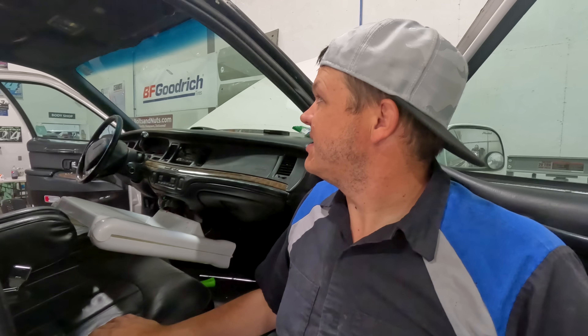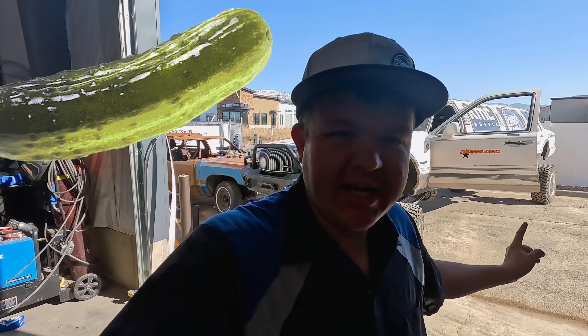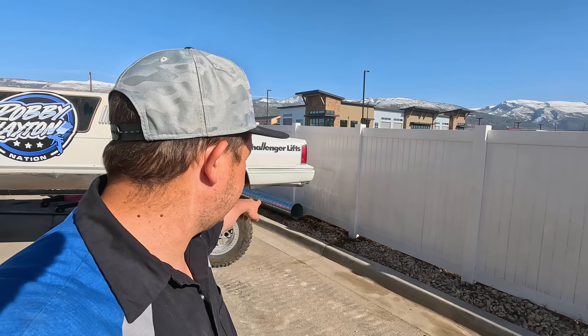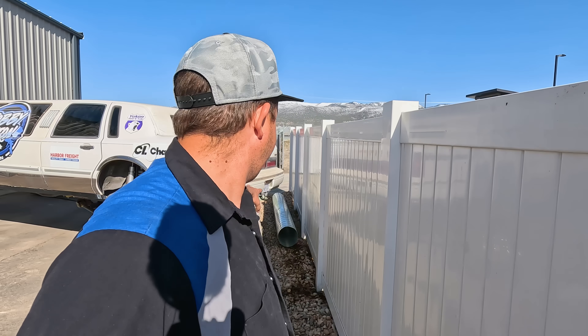We've got the lame-o backed out as far as we can and we're in a bit of a pickle - we've got it all the way to the fence and can't turn it. Hillbilly's grabbing the old trusty skid loader and we're gonna get this bad boy pulled out. We'll put the fork on the hitch like we did during the live stream and pull this around and head on our maiden voyage.